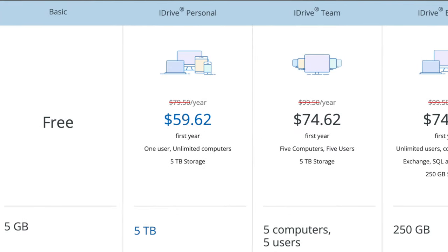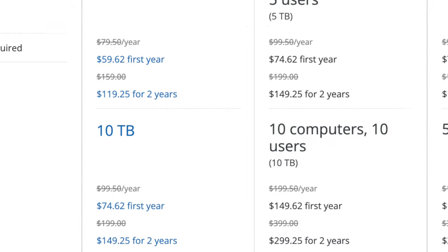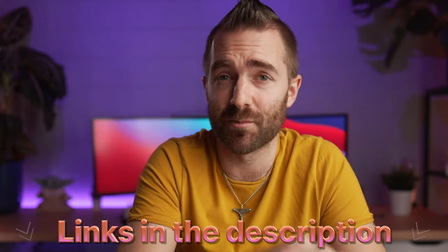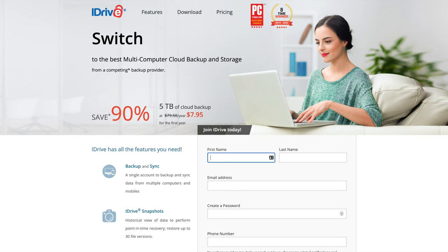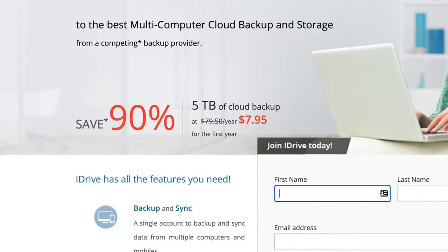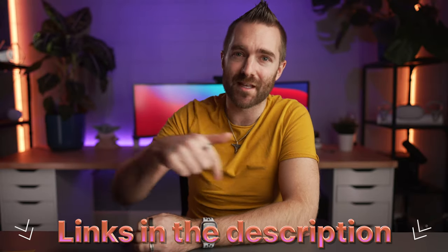Pricing wise, for just $59.52 per year you can get up to 5 terabytes of space, or $74.62 for 10 terabytes with iDrive covering unlimited computers. They're also running a special offer at the time of filming — 90% off using the link in the description — where if you're switching from a paid plan of Dropbox, Google, or a few other services, you can pay just $7.95 for the whole year for 5 terabytes. Outside of their paid plans, you can also get 5 gig for free. I was genuinely surprised at iDrive — it's a very solid offer.